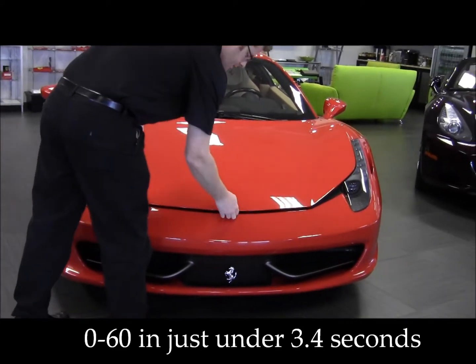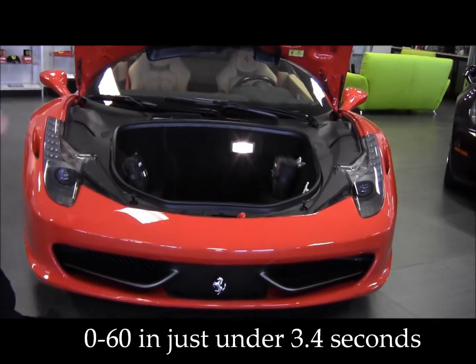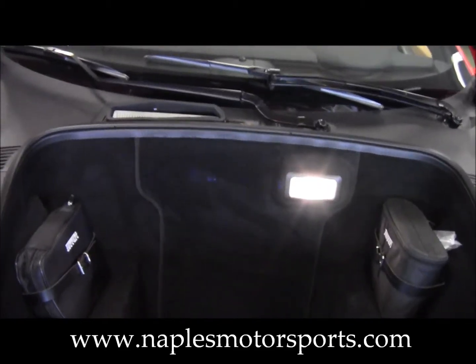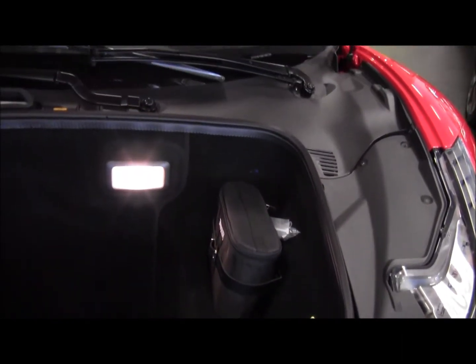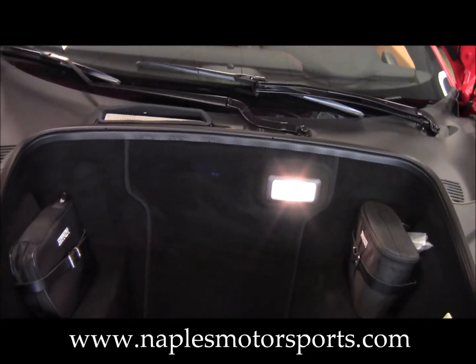We'll take a look in the front trunk of the car here. One thing that's really nice about the 458 is it has a lot of room in here, so it's very functional. If you want to go away for the weekend, you can get a couple of bags in there — it's really got plenty of room for a sports car. Also take note of the original Ferrari tire inflation kit and the Ferrari tool kit.